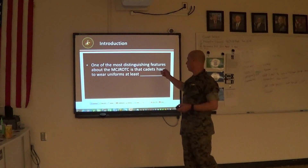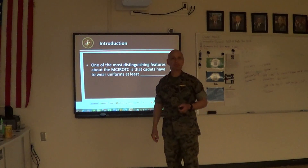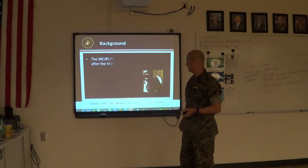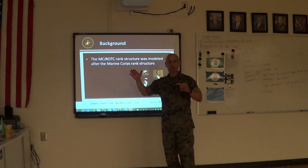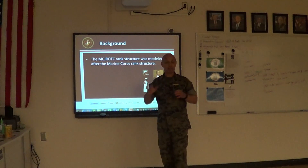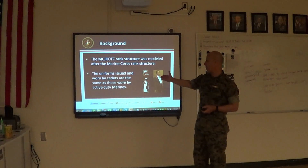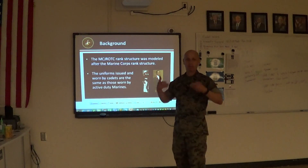One of the most distinguishing features about Marine Corps JROTC is that cadets have to wear their uniforms at least once a week. Rank and insignia identifies cadets as officers and cadet enlisted rank. Marine Corps JROTC rank structure was modeled after the Marine Corps active duty side of the house — it mirrors the rank we have for ROTC. The cadet rank is the same as the Marine Corps rank, with no difference. Uniforms are issued and worn by cadets the same as those worn by active duty Marines — there is no difference.